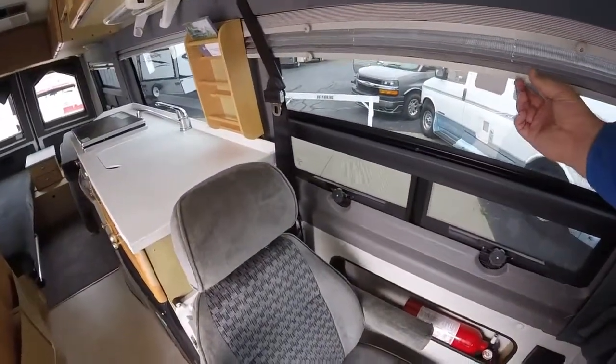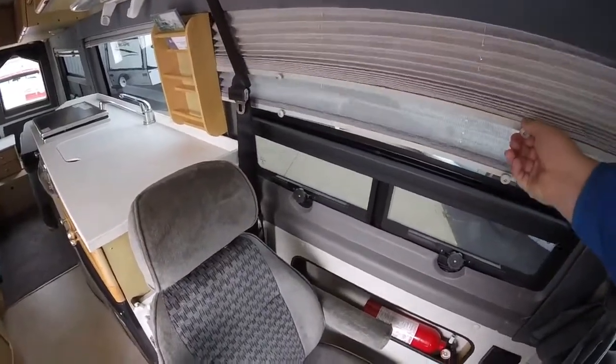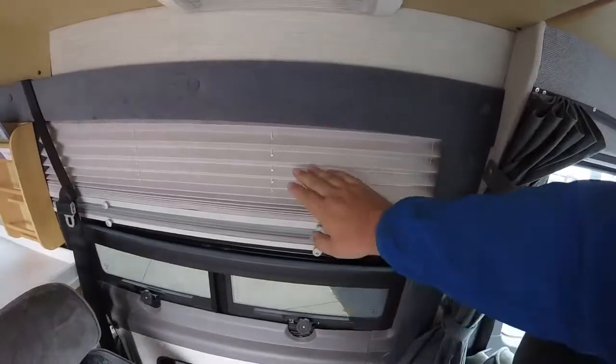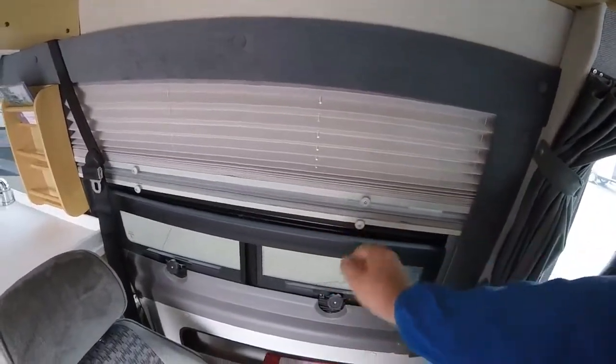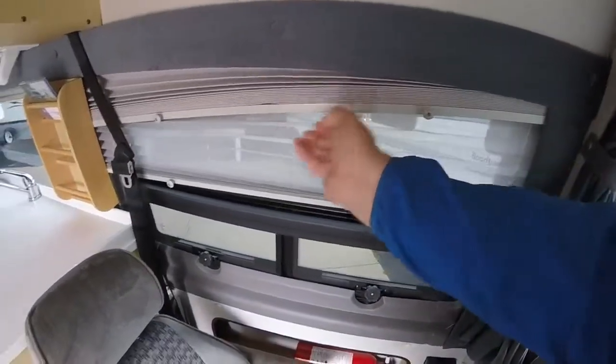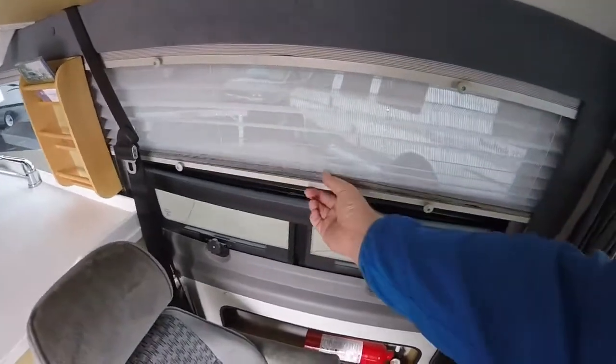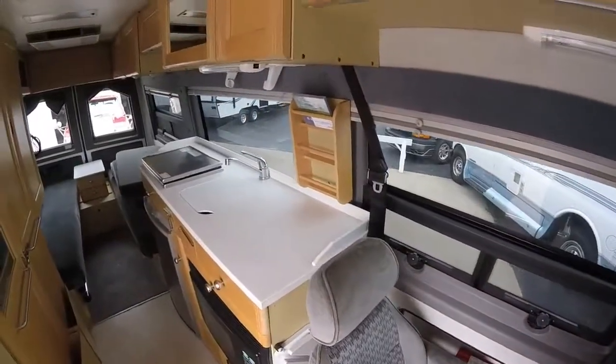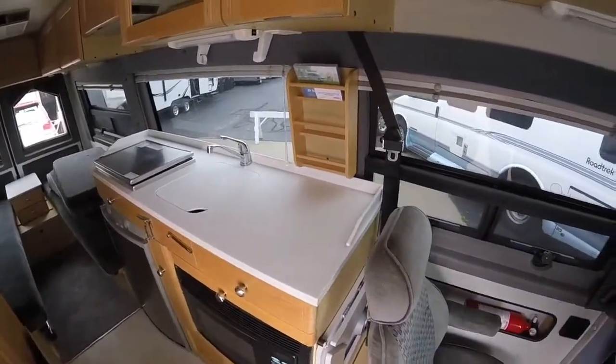We'll have day-night shades throughout the whole coach, so if we want it totally blacked out we can just darken it like so. But there really are a lot of windows throughout and it really just makes for a nice open fun touring experience.